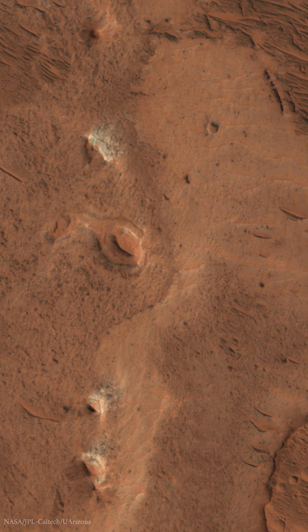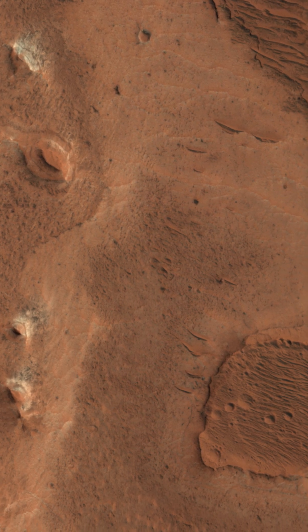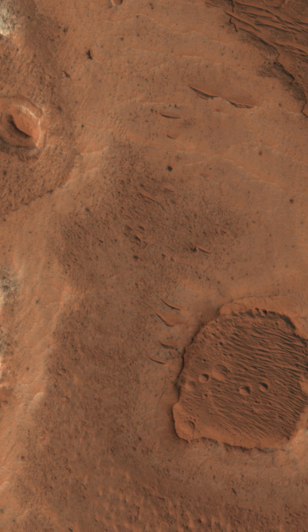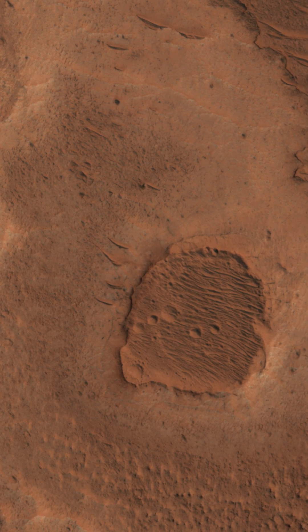This lake left behind a delta and other sedimentary deposits, providing evidence of Mars' wetter past. The channel originates from the collapsed floor of the Orson Wells Impact Crater, which played a significant role in shaping the region.